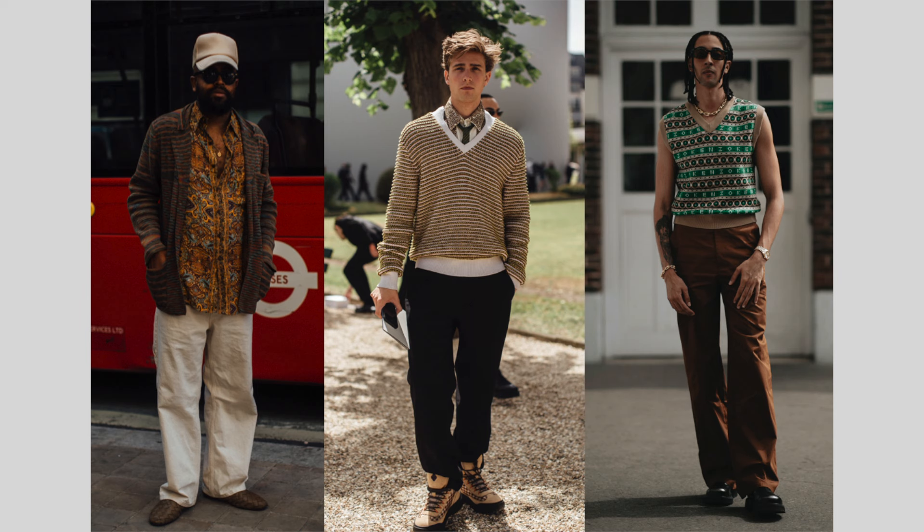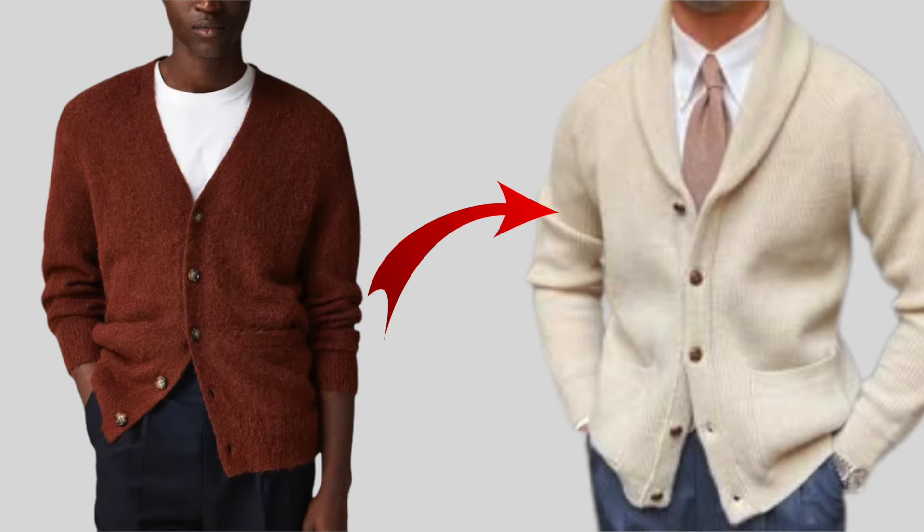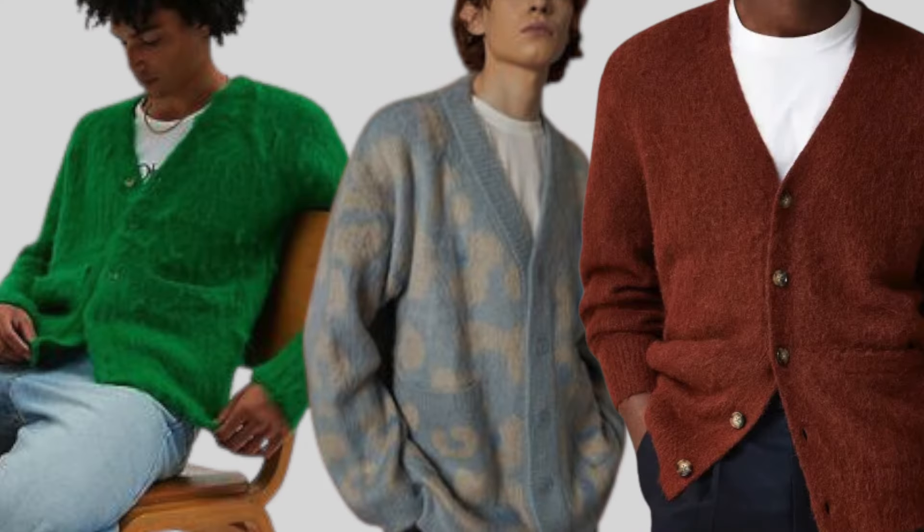Cardigans are versatile enough to work with just about anything — from a simple plain t-shirt to a shirt and tie. I personally will stick with solid colors made from wool, cotton, or cashmere. But if you want to add more character, you can try mixed patterns and textures, mohair, or fuzzy alpaca cardigans. It's all about the fuzz this season.